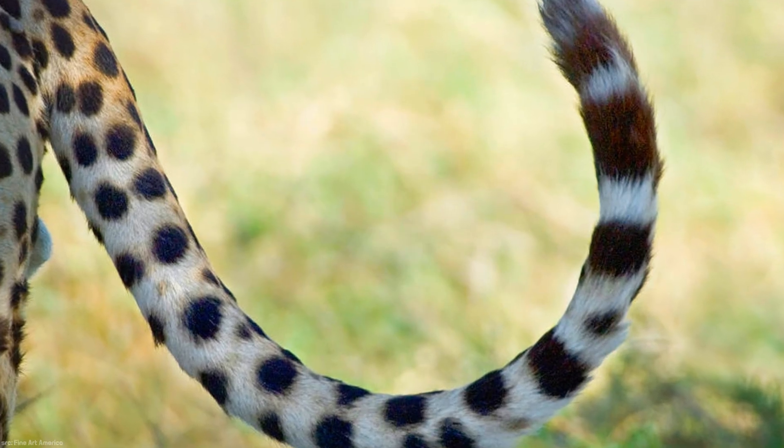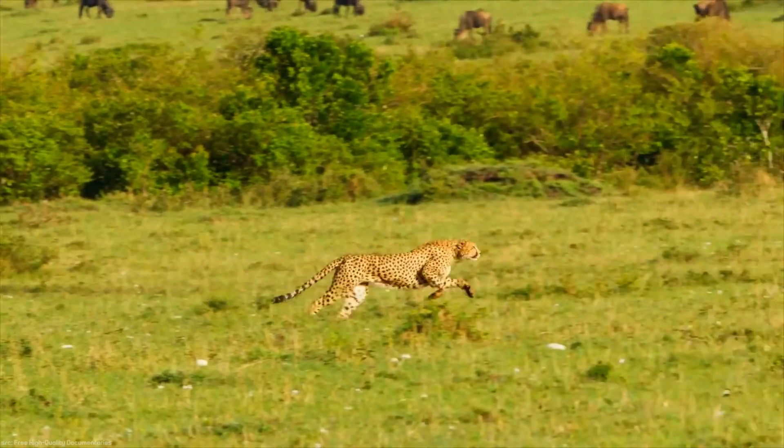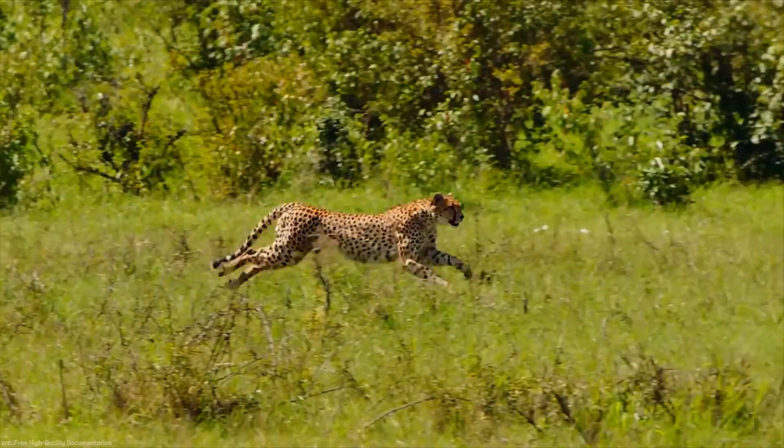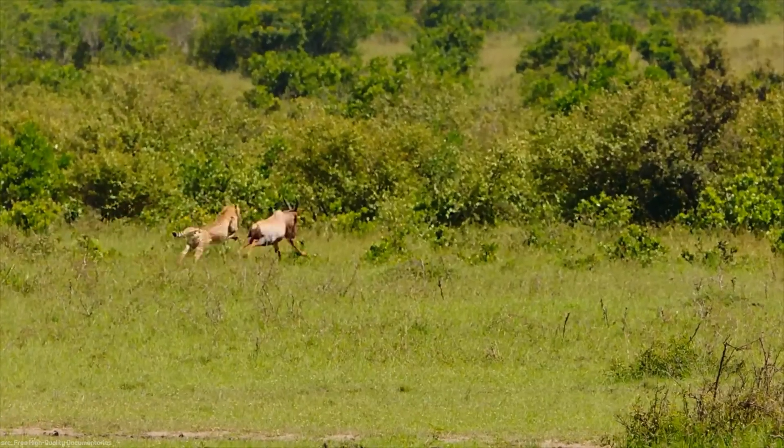The muscular and long tail of the cheetah acts as a balance and rudder during high-speed sprints. Through the combination of these specialized features, the cheetah is able to showcase its extraordinary speed and agility.